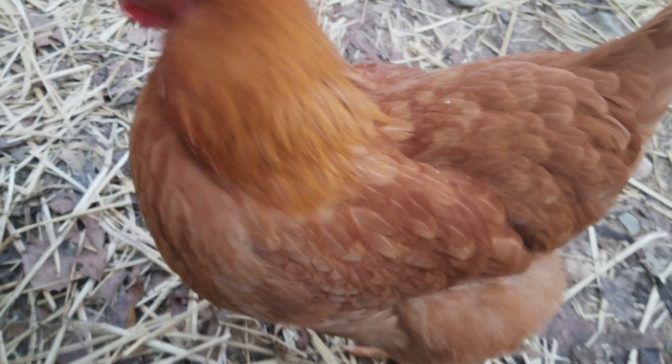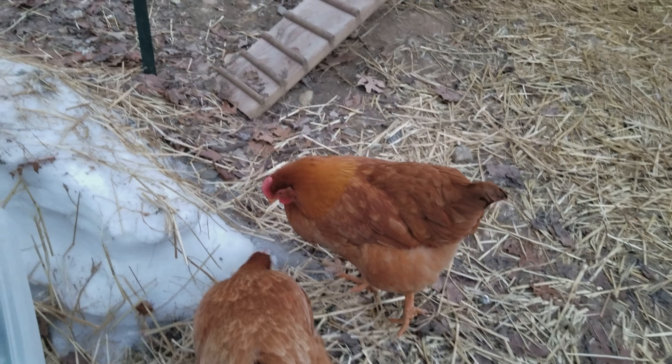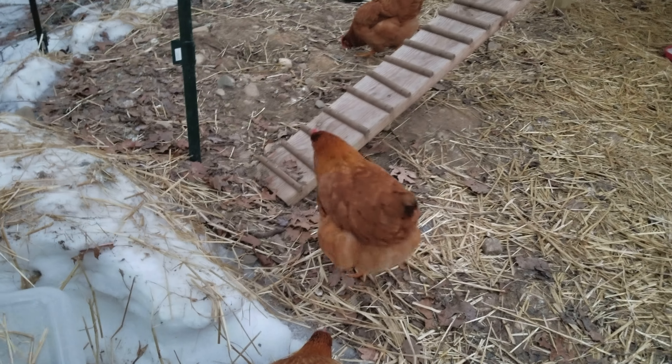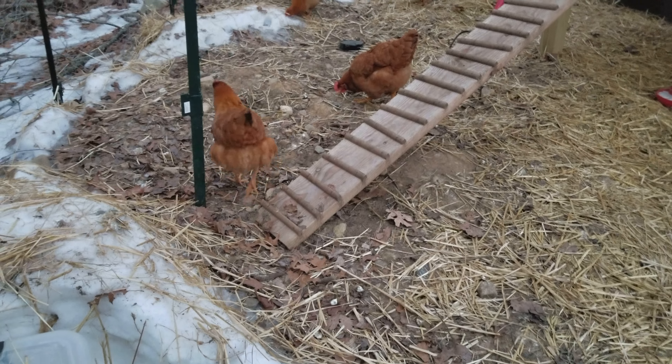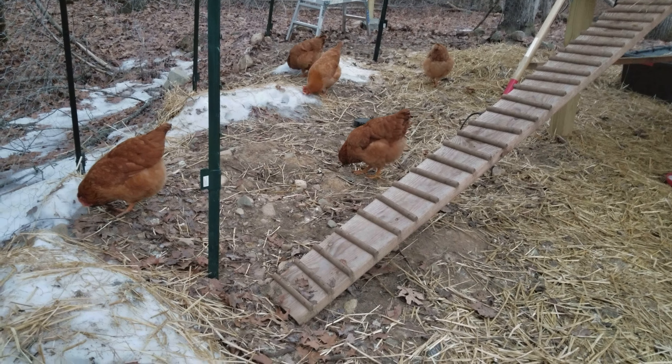This is still my favorite one of course — Grace the chicken. She's gotten really nice and friendly now. You can pick her up and pet her, and she's really good. Plus she still has those nice cauliflower feathers.